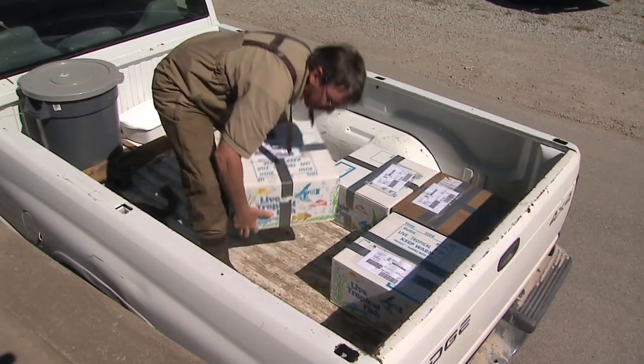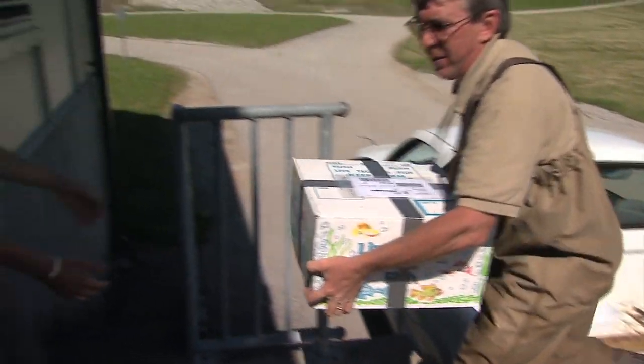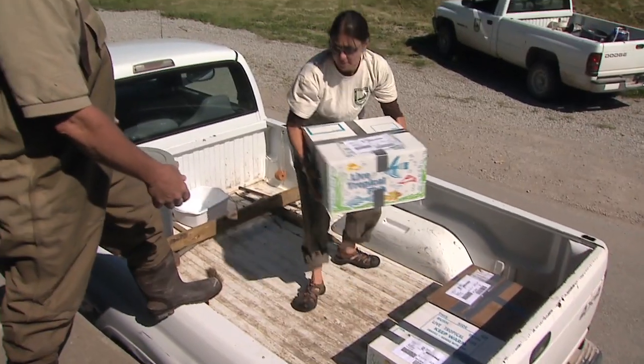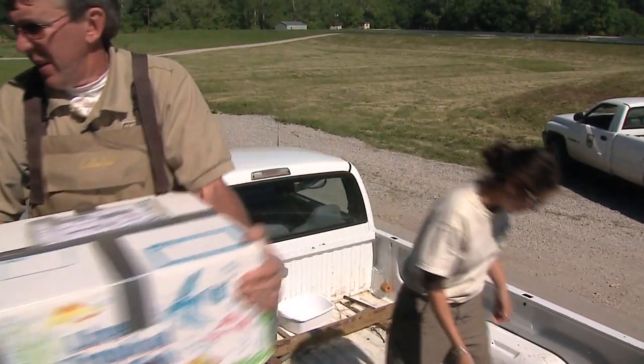We just got alligator gar fry. They were spawned on the 7th of May by the U.S. Fish and Wildlife Service at their hatchery in Tupelo, Mississippi, using wild adults. The reason we're introducing them is that it's a species that occurred here naturally and it may actually be extirpated from the state, meaning that populations may no longer exist here.